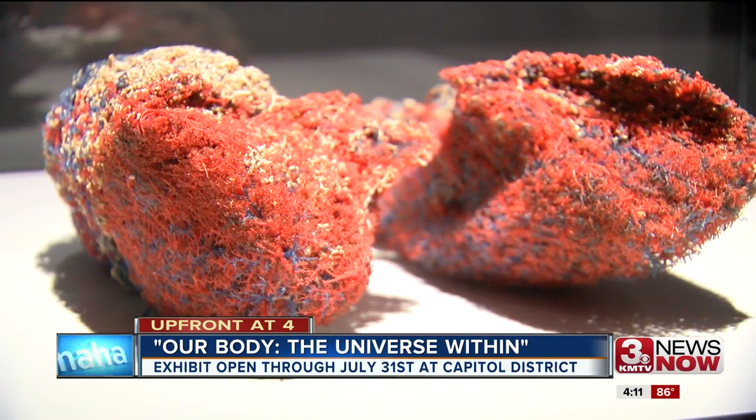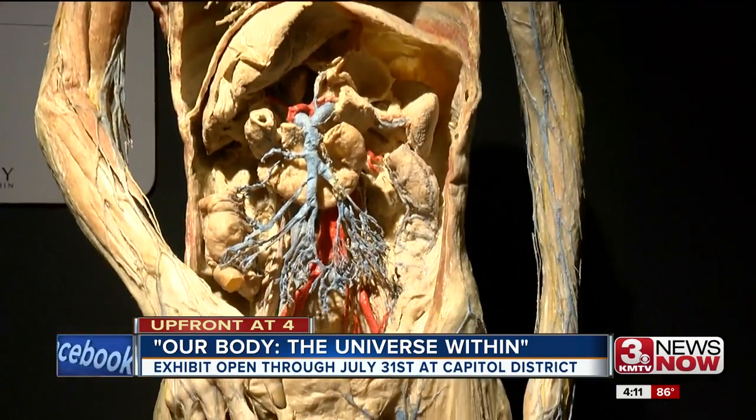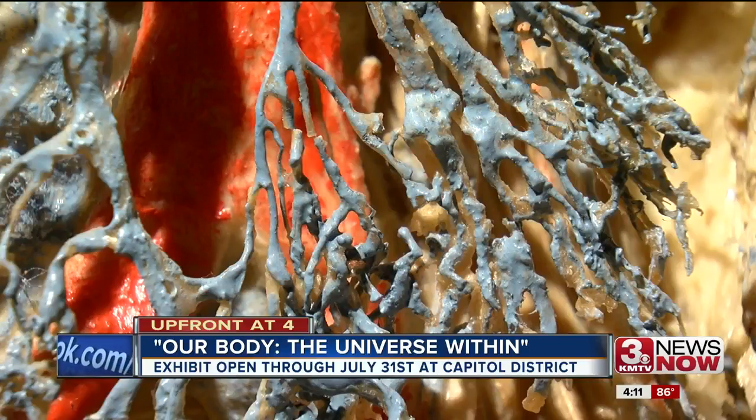Everything in the Our Body exhibit has been preserved through a process where researchers replace the body's water and fat with a reactive plastic.